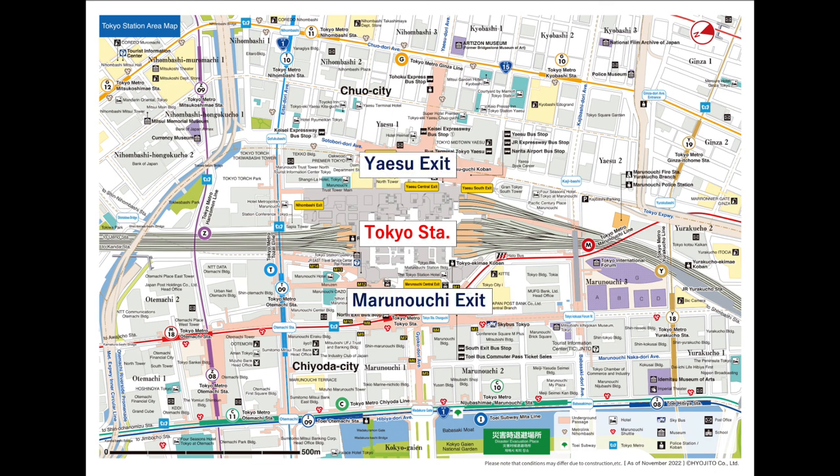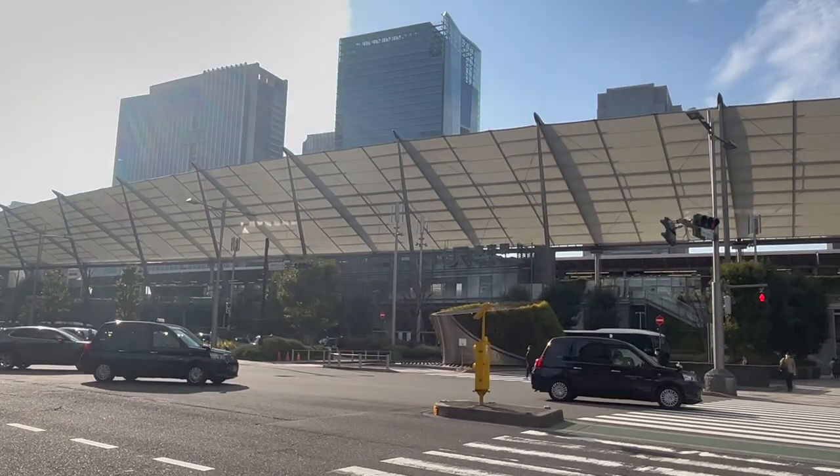Tokyo Station has two exits: Marunouchi Exit and Yaesu Exit. The Yaesu Exit side has a modern appearance.